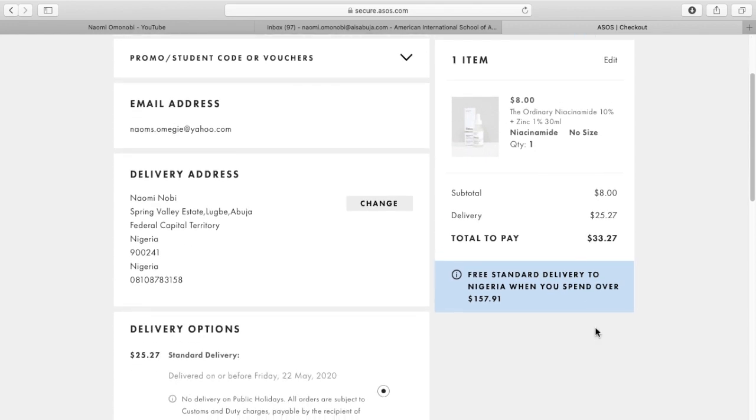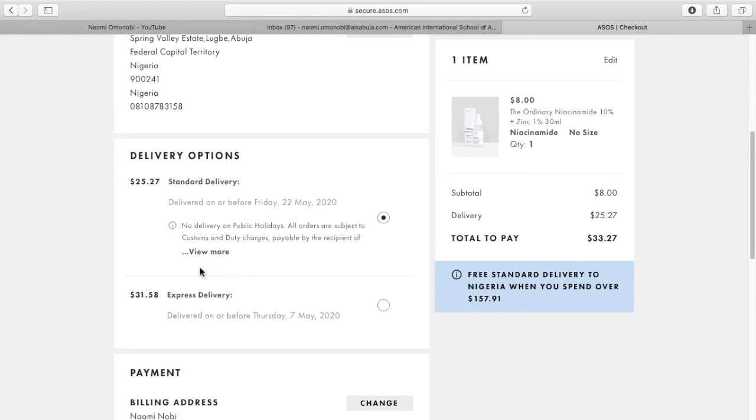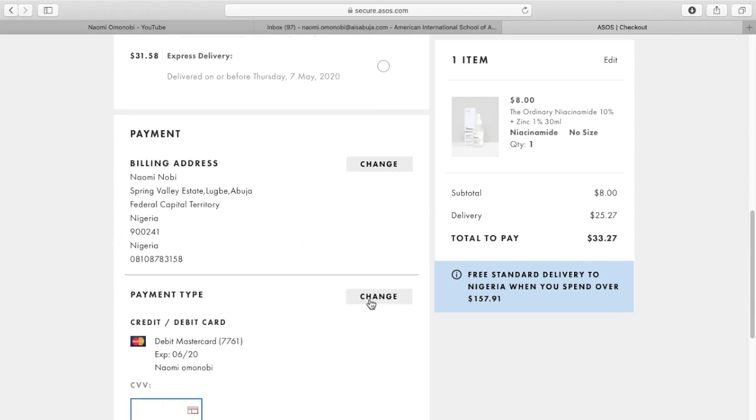So, that's my information over there. I might decide to go and pick more products so they all total up to $157. But as you can see, there's a standard delivery and there's express delivery.